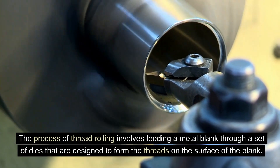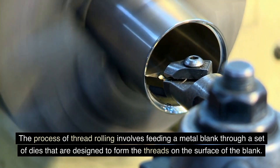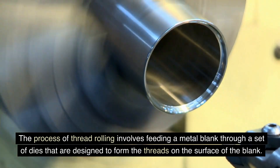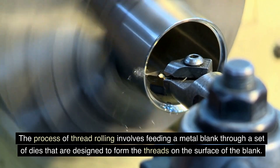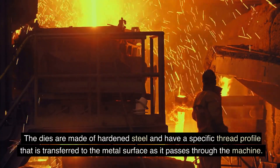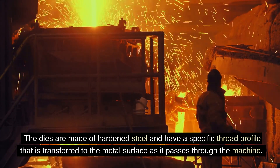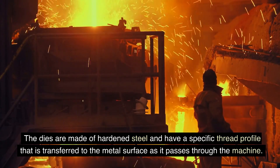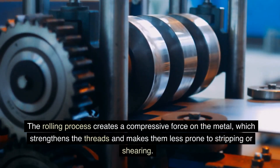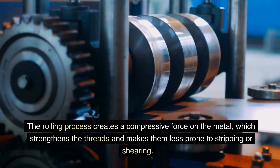The process of thread rolling involves feeding a metal blank through a set of dies that are designed to form the threads on the surface of the blank. The dies are made of hardened steel and have a specific thread profile that is transferred to the metal surface as it passes through the machine. The rolling process creates a compressive force on the metal, which strengthens the threads and makes them less prone to stripping or shearing.